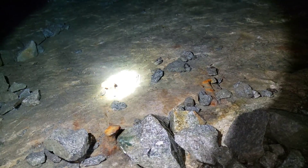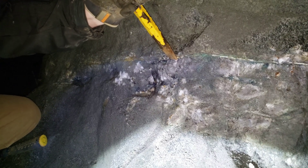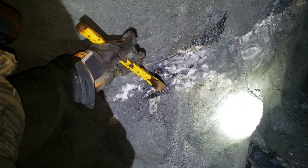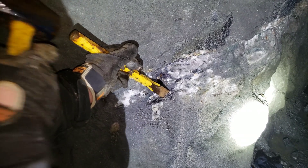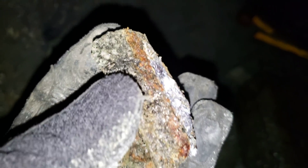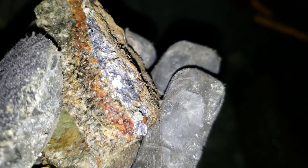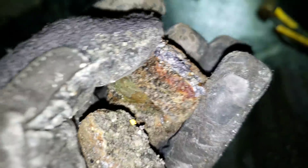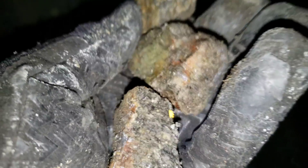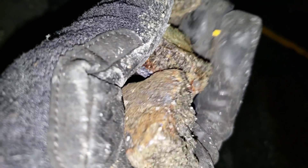First couple of samples here — you can see the purplish brittle metal, that's molybdenite. It seems like it's in contact with your host rock, just a solid hunk of mineral.